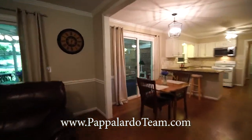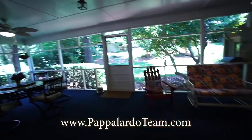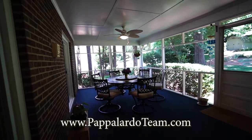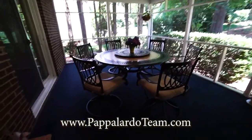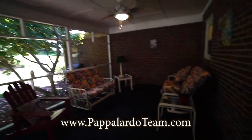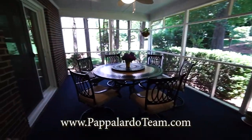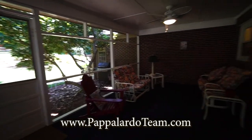Now we are going to head out onto the screened-in porch. This is a huge screened-in porch — a really great place to hang out pretty much any time of the year except maybe when it's really cold. We've got ceiling fans out here on both sides with lights. There's tons of space out here. It's a great place to entertain or just enjoy the outdoors without having to worry about the mosquitoes.